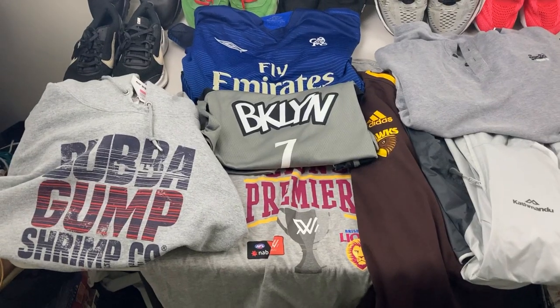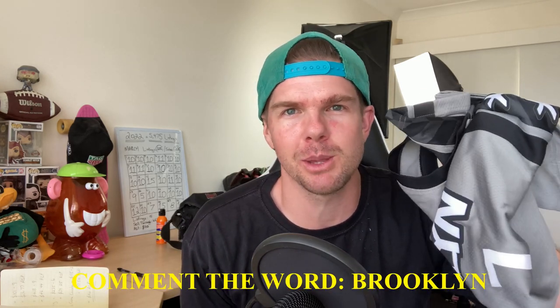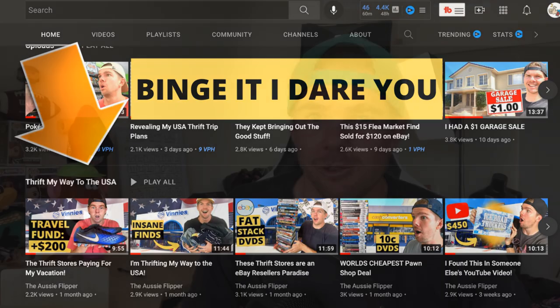If we crunch the numbers, I've picked up 32 listings for my eBay store today, spending $224 — that works out to an average cost of goods of just $7, which I'm pretty excited about. Huge congratulations again to Emma for winning the Nike Air Max Ones — they'll be out to you soon. Remember, comment the word Brooklyn, like the video, and subscribe to the channel to win the KD Brooklyn jersey. I have a playlist for every single one of these Thrift My Way to the USA series videos on my channel. Thanks very much for your support — we'll see you soon.